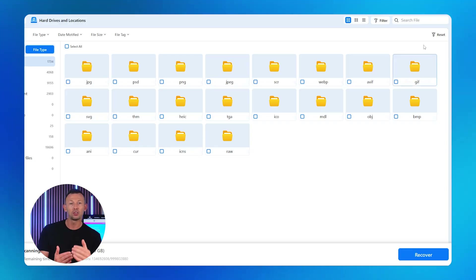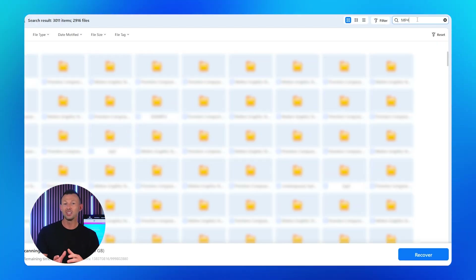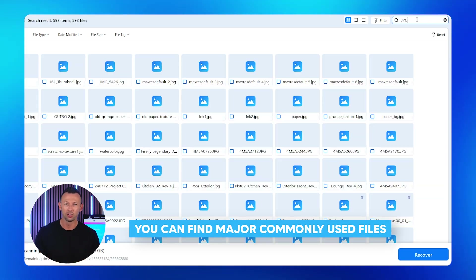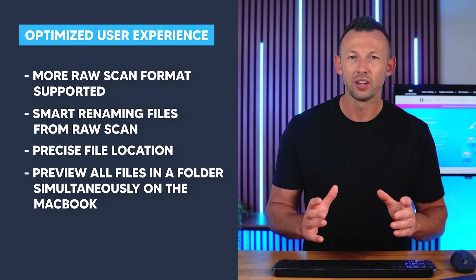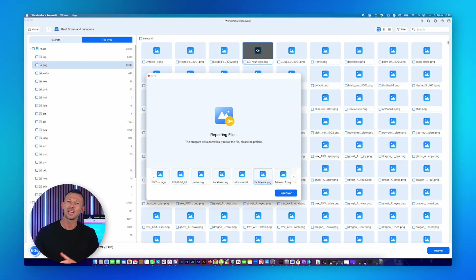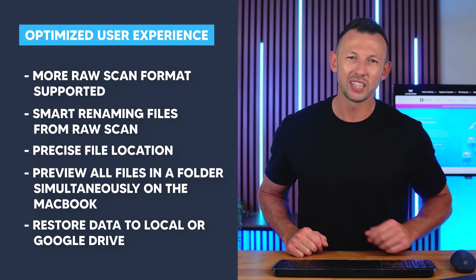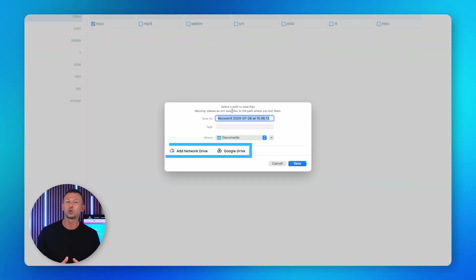The search process has also become more convenient than ever with a precise file location feature. It boasts a smart search function containing category search, category plus file name search and more. Using these enhanced functions you can find commonly used files like MP4, JPEG, XLSX, PDF and much more. MacBook users can enjoy a seamless preview of files in the same folder simultaneously, with preview of information about common file types like pictures, videos and documents. Additionally, in v13 users can now restore data not just to local storage but also upload directly to Google Drive cloud disk.